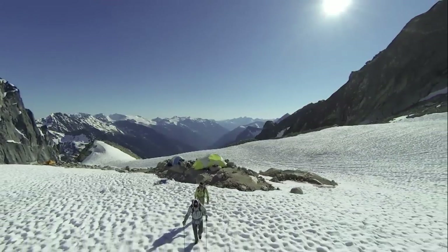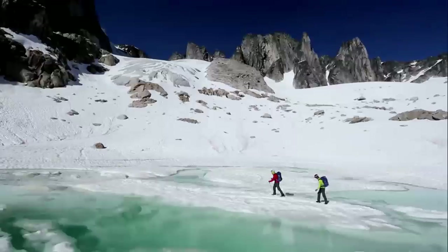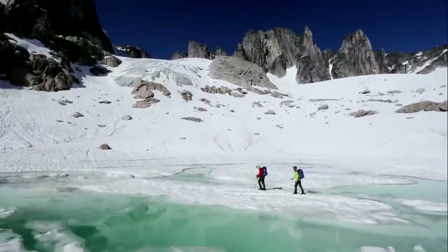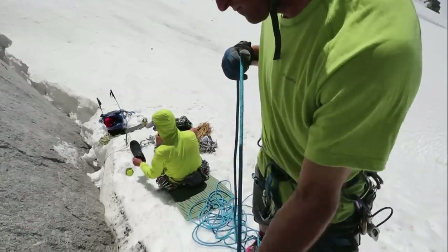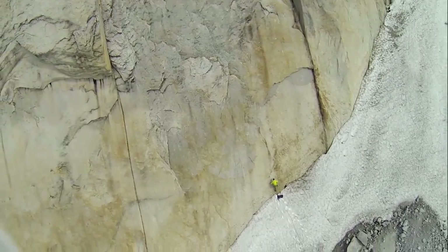Most of the climbing in the bugaboos requires a glacier approach, which adds an extra bit of logistics getting to the base of any of the rocks. Some of the climbs you even start literally off the snow, so you're having to put either a pack down or a sleeping pad to step off so your shoes aren't getting wet to start the initial moves.